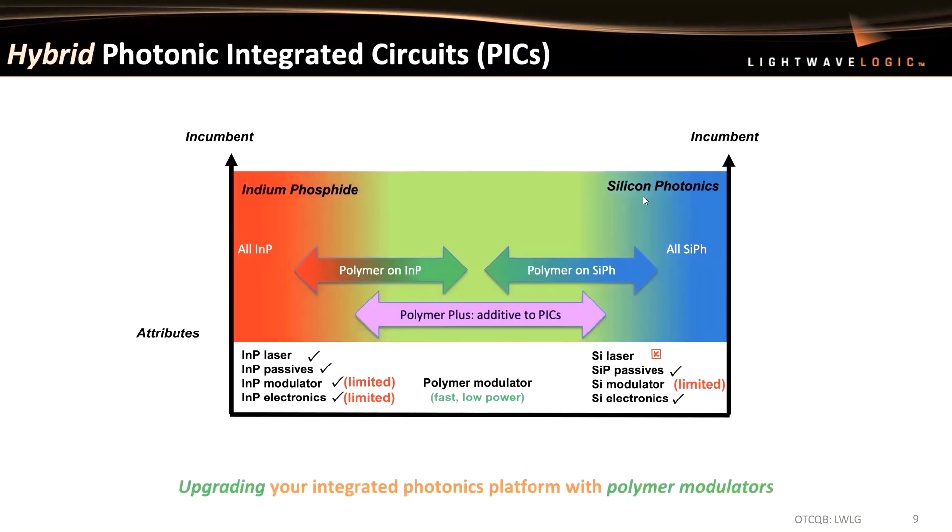As an overlay from the previous slide, I've colored the center section in green, which is indicative of what we're calling polymer plus — making polymers additive to photonic integrated circuits. The title of this slide is 'Hybrid Photonic Integrated Circuits: Adding Polymers to Your Platform,' whether it's an indium phosphide PIC or a silicon photonics PIC. A polymer modulator is very, very fast and very low power. With polymers, you should be able to upgrade or integrate your photonics platform and achieve faster speeds and lower power.